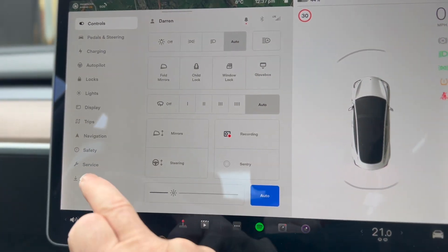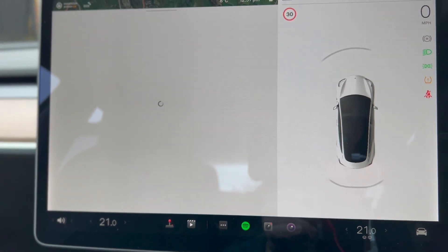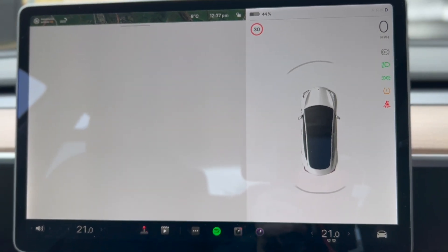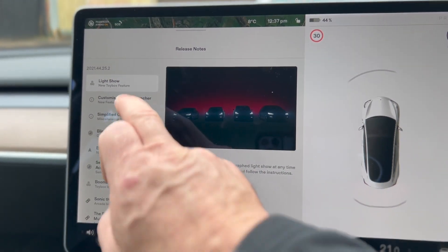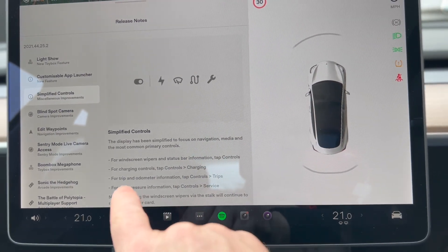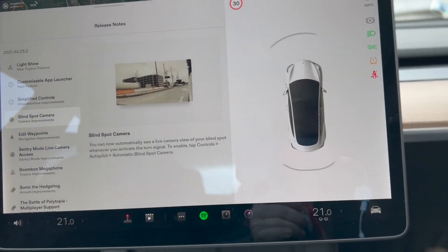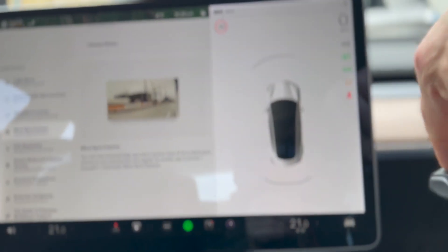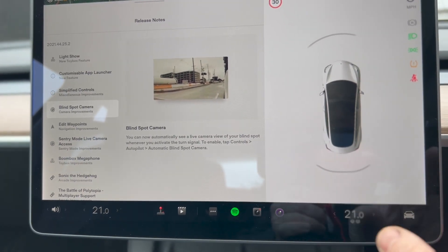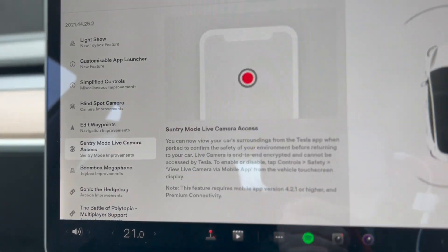There's not too much extra. If we go in the software and on the release notes — there we go. There's the light show. You can customise the app launch apps at the bottom. Extra controls. If you want trips, you've got controls and trips, which is an extra button press, but before it was just a swipe. Oh, here's another new feature: blind spot cameras. If I indicate left, I get a blind spot view on the right-hand side. I like that, that's handy. It's slightly obscured down here, it needs to be moved over. There's the edit waypoints, and the next big one is Sentry mode live camera view.